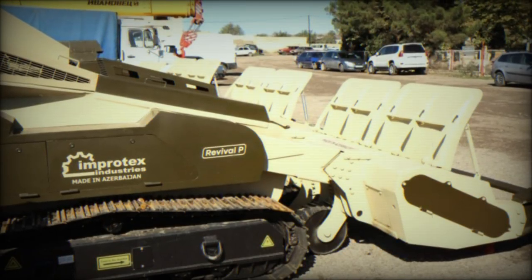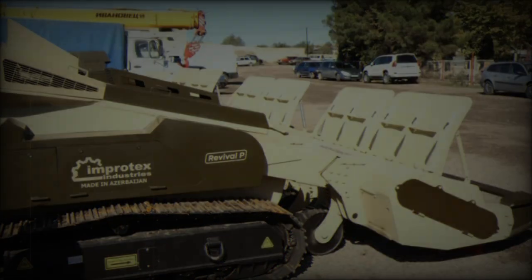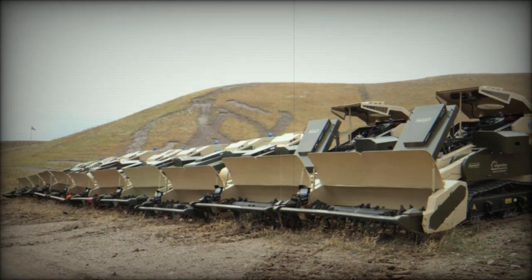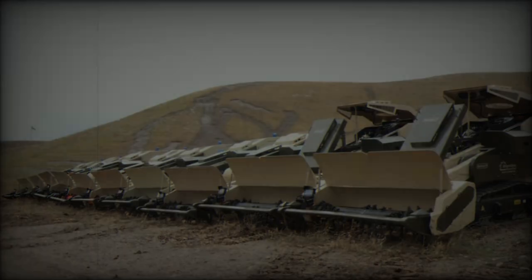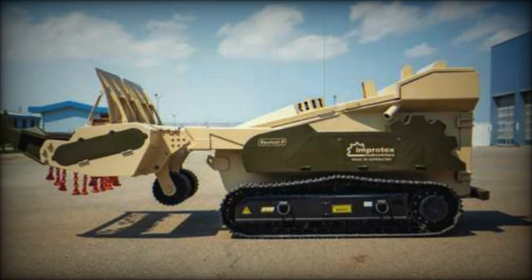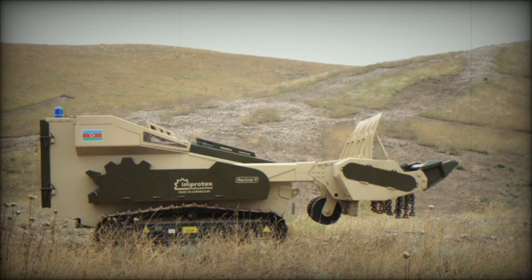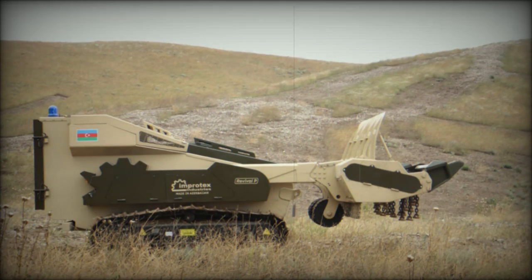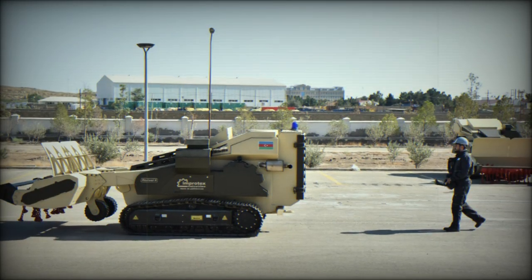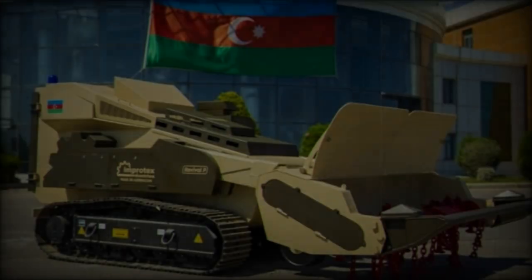One of the standout models, the Revival T, is engineered specifically for clearing anti-tank mines. Powered by a Cat C-18 engine that generates 710 horsepower and a massive 3,200 Nm of torque, this vehicle is built for heavy-duty demining tasks. With dimensions of 8,400 mm in length, 2,500 mm in height, and 3,000 mm in width, the Revival T weighs 21,000 kg and is capable of clearing up to 4,500 m² of terrain per hour. It ensures both speed and safety, using a remote control system that allows operators to handle it from a safe distance.